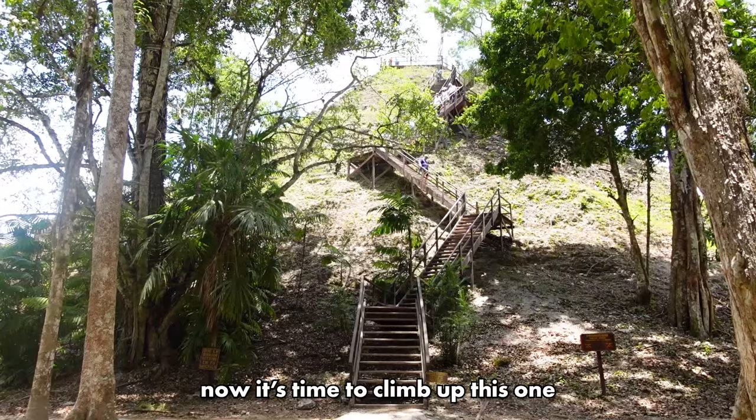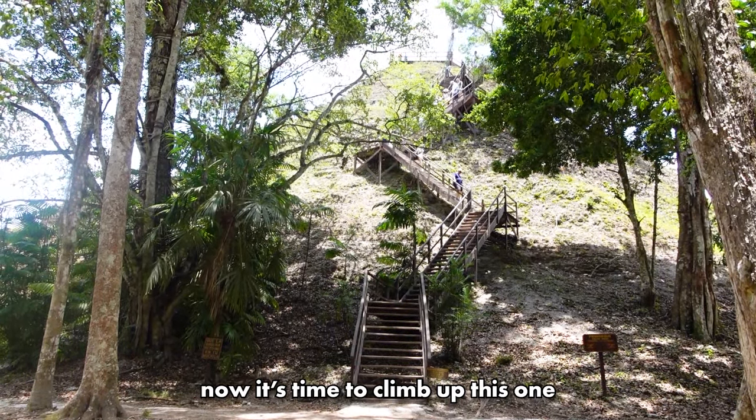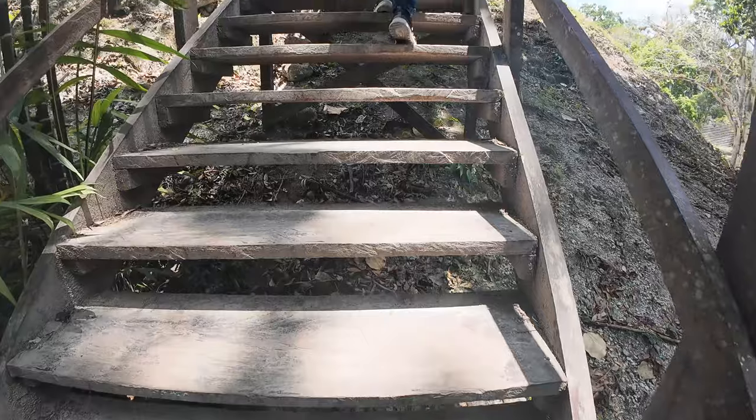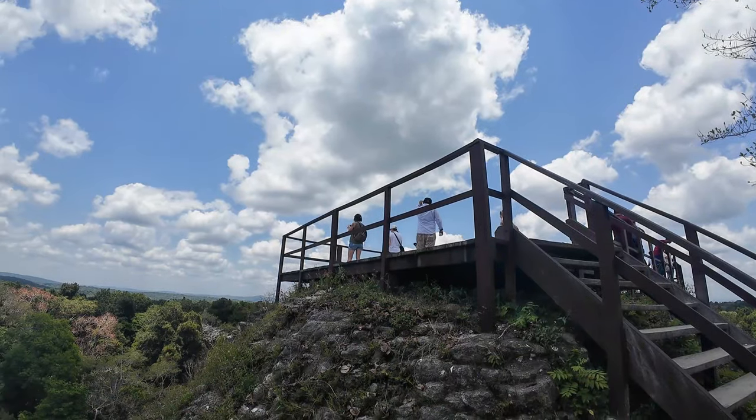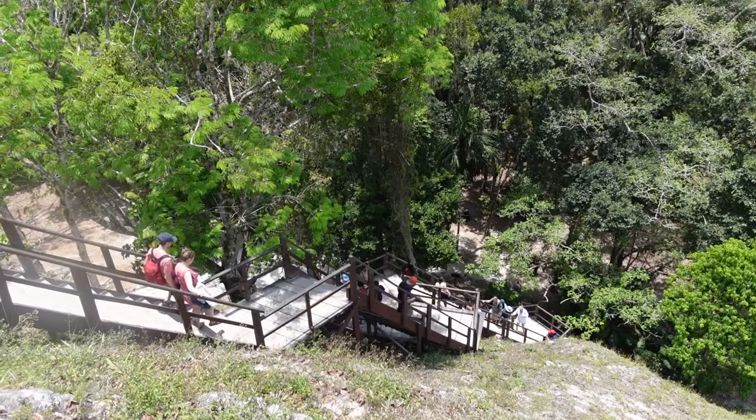So far it's been a really interesting tour. Our tour guide is very enthusiastic, which is great. We're currently at a pyramid — I'm not sure of the name — but apparently this one was used for sacrificial purposes. It was quite a steep climb, but not that long.